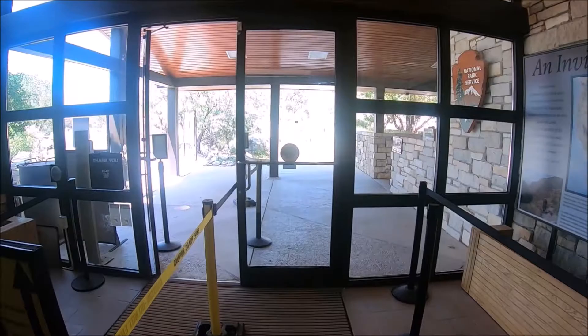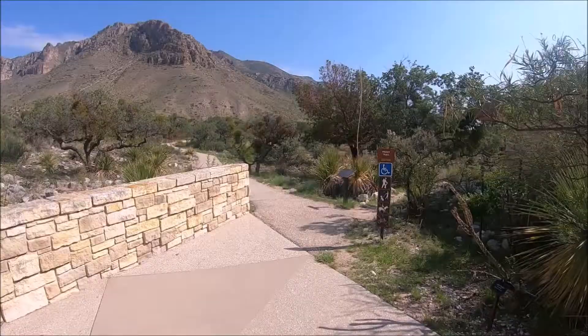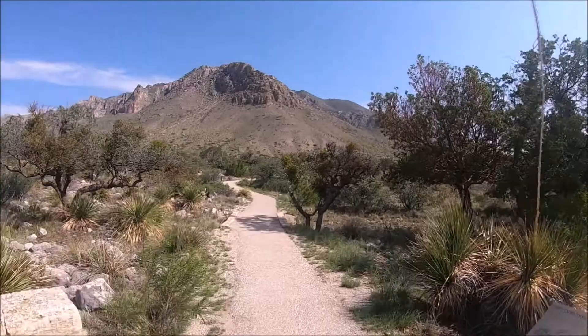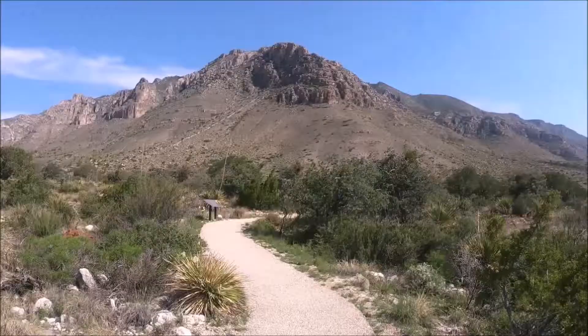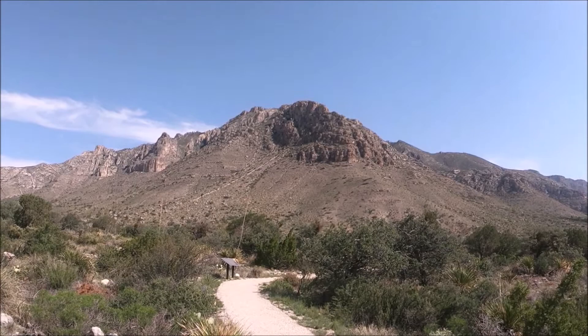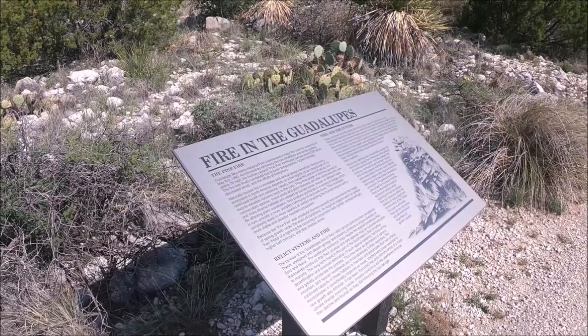Restrooms are located outside of the Visitor Center. After the Visitor Center we took a walk on the Pioneer Trail, an easy leisurely 20-minute walk on a paved, wheelchair-accessible trail with the backdrop of Guadalupe Peak. Guadalupe Peak, also known as Signal Peak, is the highest natural point in Texas with an elevation of 8,751 feet above sea level. On the Pioneer Trail you'll see signage identifying common local plants as well as human history around the area.